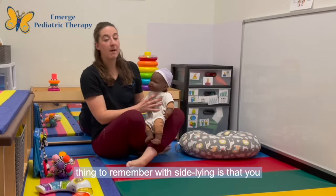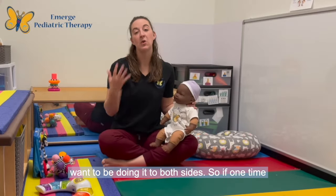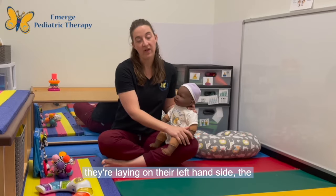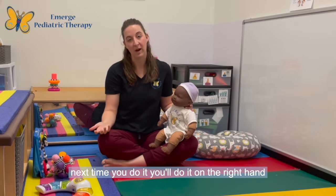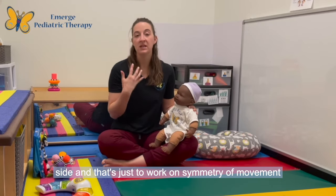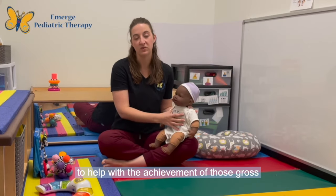The important thing to remember with sideline is that you want to be doing it to both sides. If one time they're laying on their left hand side, the next time you do it, you'll do it on the right hand side. That's just to work on symmetry of movement to help with the achievement of those gross motor milestones.